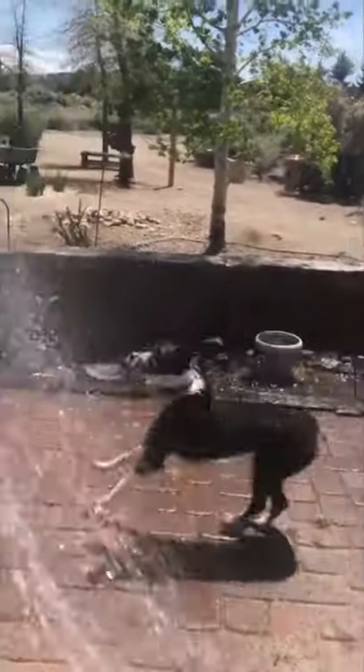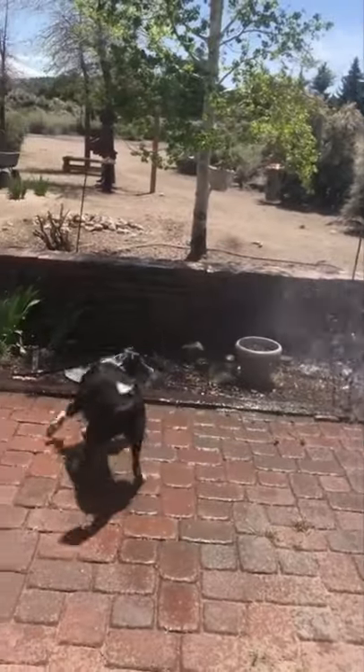There are two coat varieties for Border Collies. The soft-coated variety is short-haired throughout, while the rough-coated variety sports medium-length fur. Whichever coat your pet has, weekly or bi-weekly brushing is recommended.